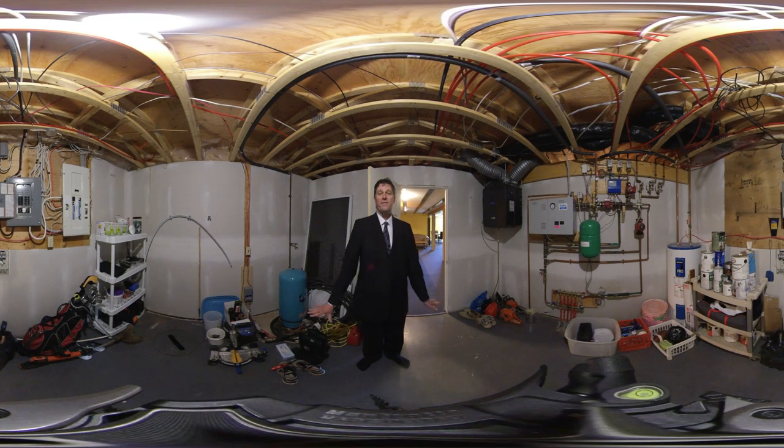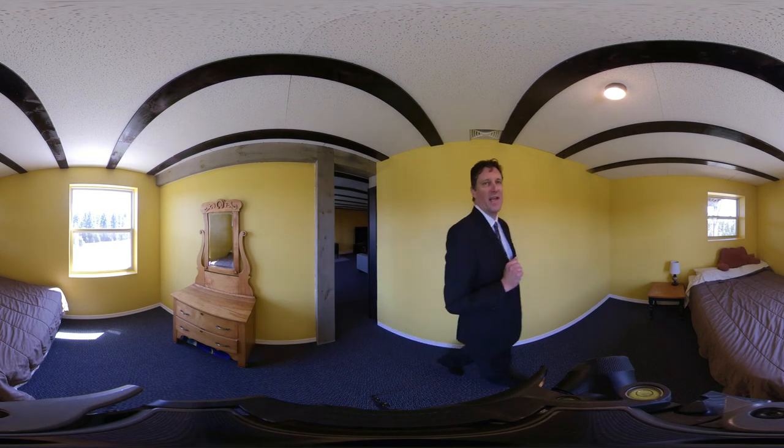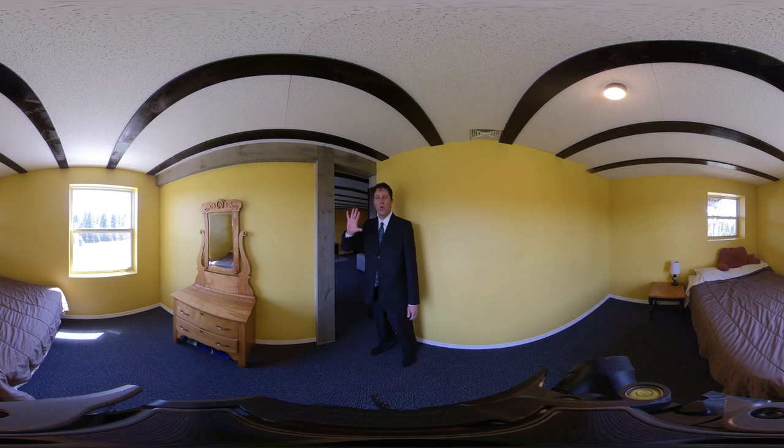We've got in-floor heating, so your feet will always be nice and cozy in the winter. Bedroom number four sits underneath the master bedroom. It has similar views and is at ground level, with doors on the other side of the wall to let you outside.